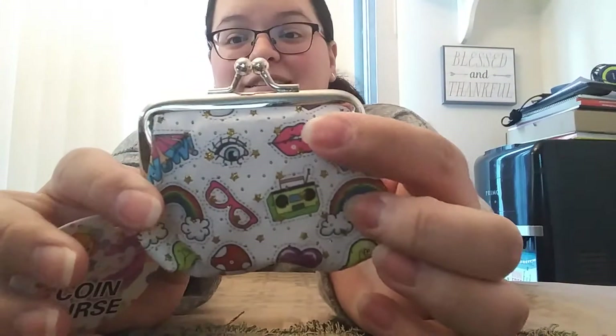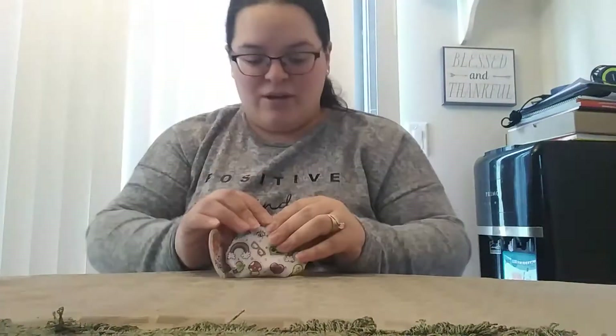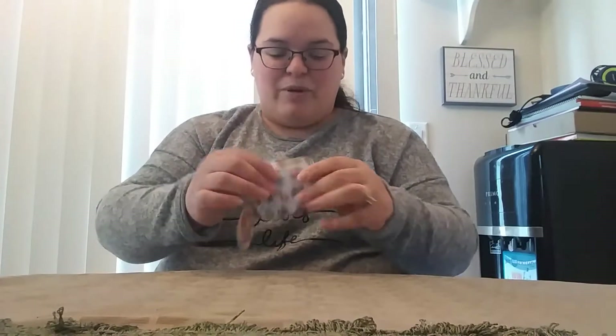This is cute — you got a little coin purse here. It has little lips and the eyes, there's a little like boom box there, glasses, and rainbows. So cute! What's inside? Oh, it's just a little sponge thingy inside there. But that is so cute.